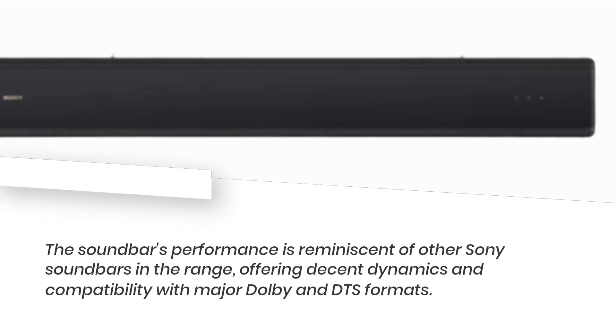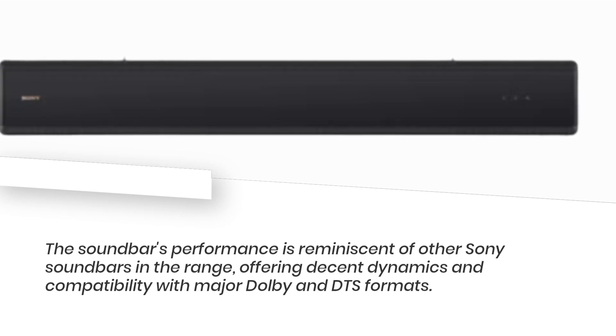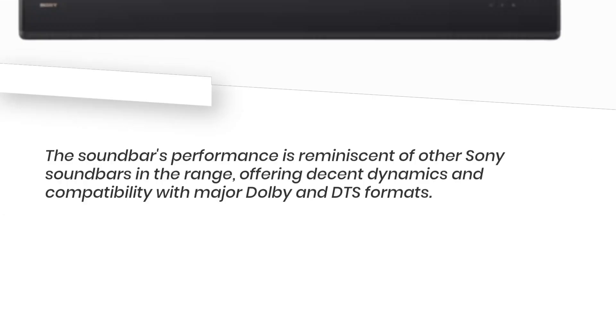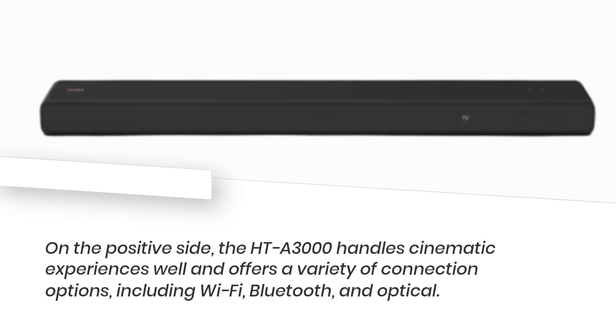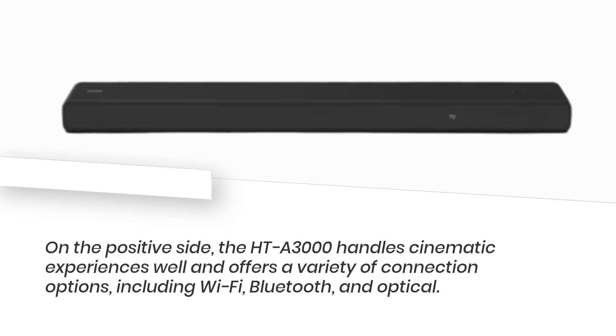The soundbar's performance is reminiscent of other Sony soundbars in the range, offering decent dynamics and compatibility with major Dolby and DTS formats. Its 3.1-channel arrangement with a dedicated subwoofer delivers a generally well-performing sound. On the positive side, the HT-A3000 handles cinematic experiences well and offers a variety of connection options, including Wi-Fi, Bluetooth, and optical.